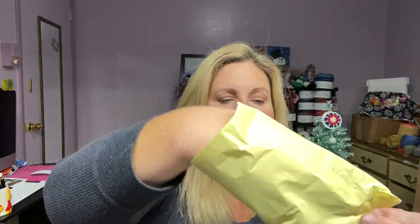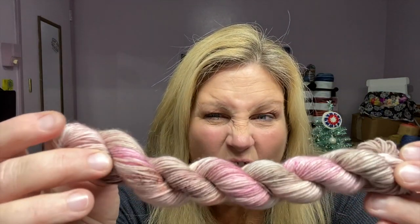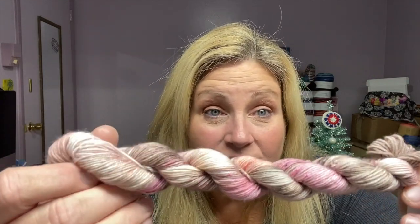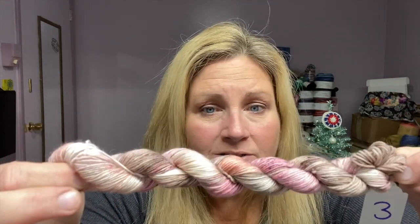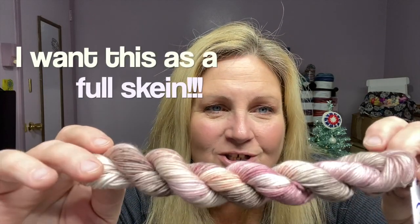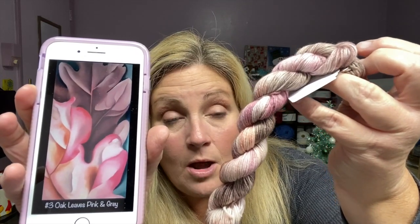I am so excited. Yesterday we did days one and two and they were gorgeous. So let's see what's in day three. Look at that. These are my kind of colors — that is beautiful. Those pinks and browns, I love these colors. These are the colors I'm making Riley's sweater out of, pretty much. That is so pretty. So here is the inspirational photo, and here is the beautiful yarn.